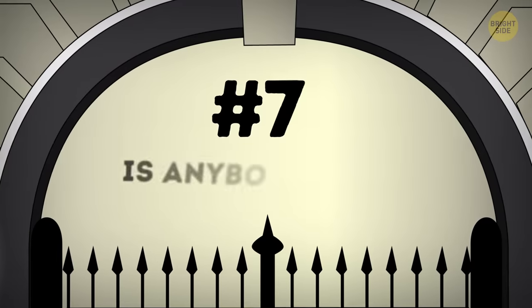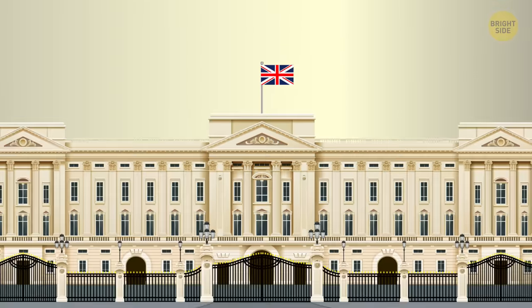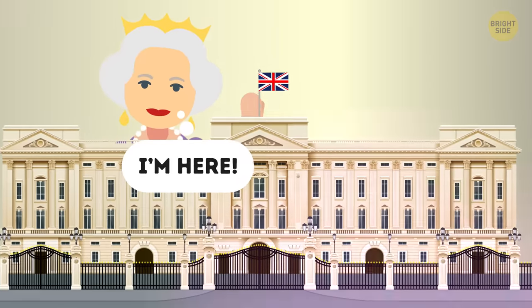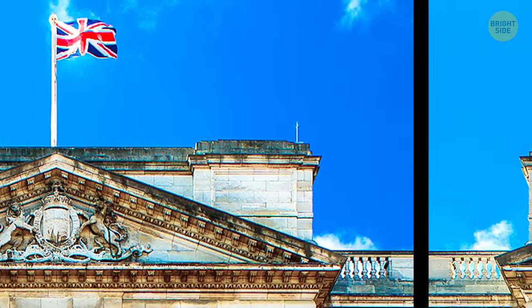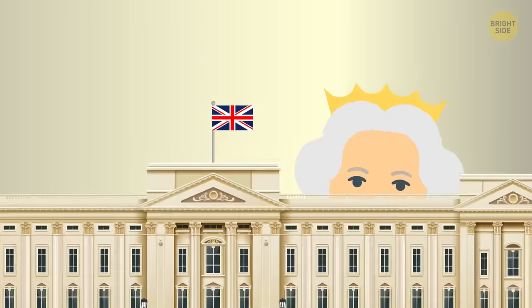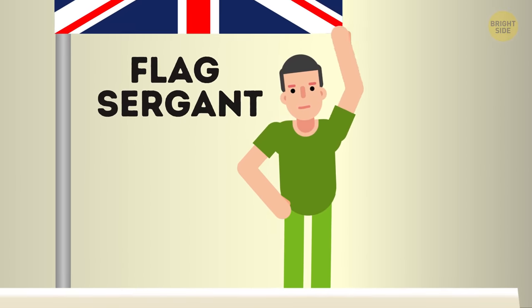Number 7: Is anybody home? If you ever visit London and find yourself near the palace, you can find out in no time if the Queen is at home. When she's there, the royal standard flag is flown over her residence. And when Her Majesty is out, the union flag. Every time the Queen arrives or departs, a special person called a flag sergeant changes the flags.